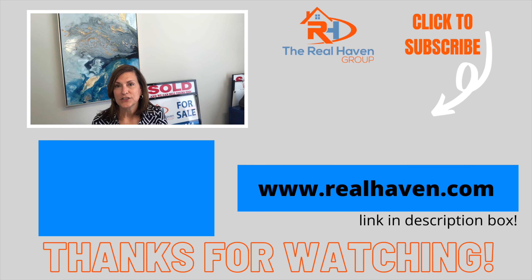If you'd like to learn more about buying and selling a home in the Houston area, click on one of the links below and we'll send you a free buyer's or seller's guide. Or if you just want to learn more about Houston neighborhoods, check out some of the other videos on this channel or go to our website at www.realhaven.com. Thanks and have a great day.